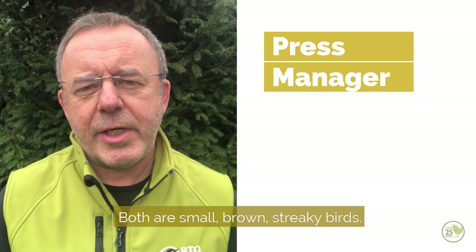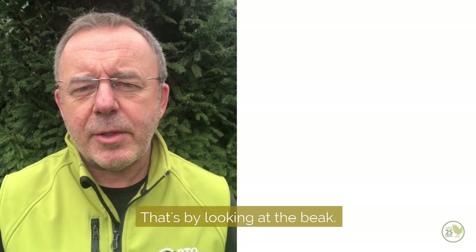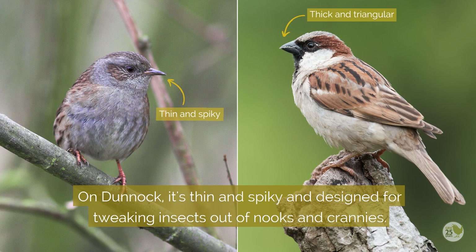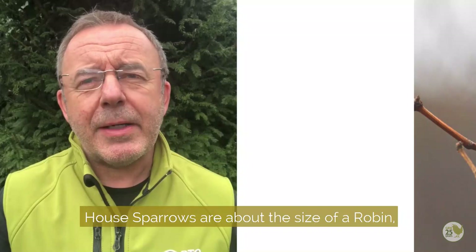The house sparrow and dunnock are both commonly found in gardens and both are small brown streaky birds. There is a way of telling them apart quite easily and that's by looking at the beak. That of the house sparrow is chunky and triangular and designed for cracking seeds, whereas on dunnock it's thin and spiky and designed for tweaking out insects in nooks and crannies.